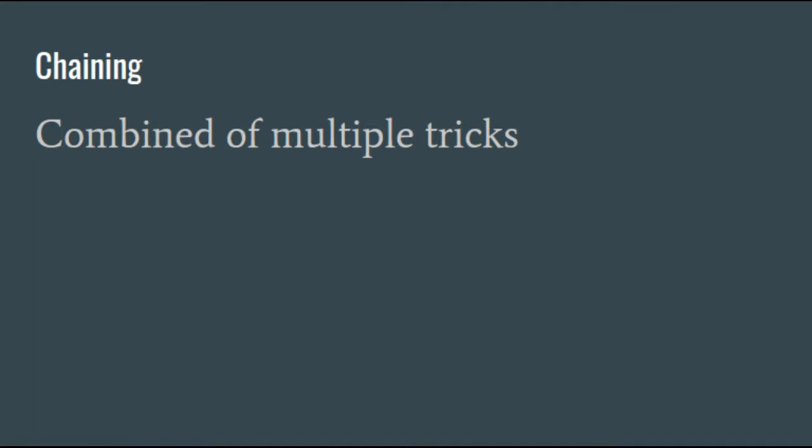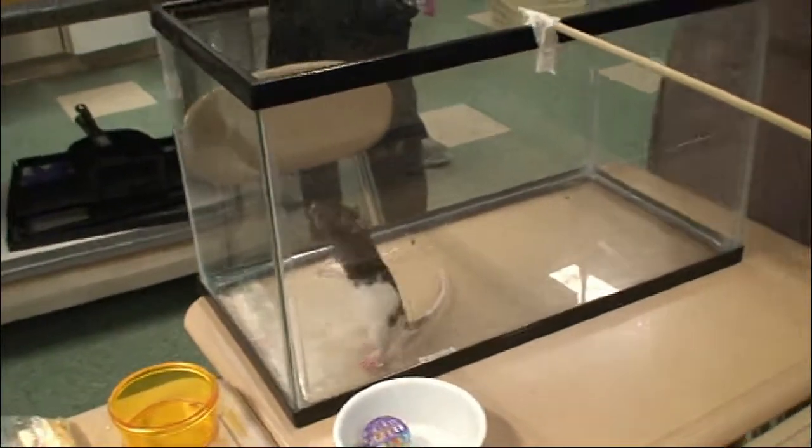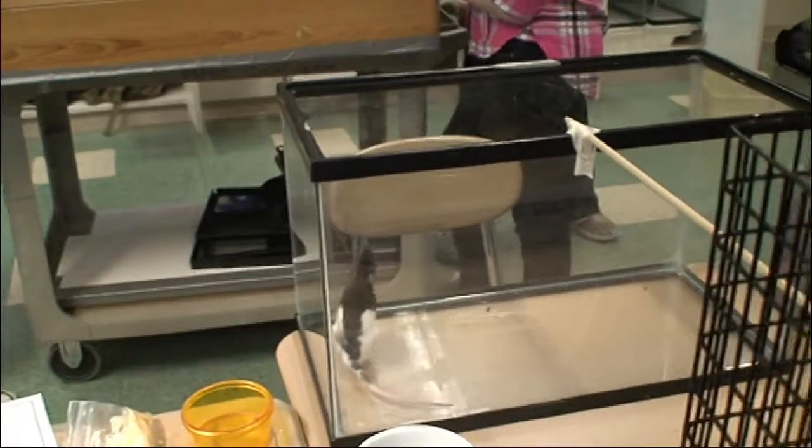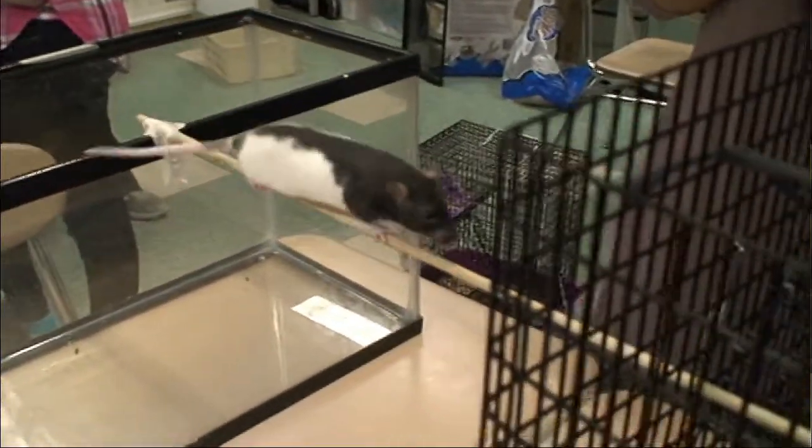Chaining is when you combine multiple tricks. Lola used this when she did the obstacle courses. First, she walked a couple of steps, then she jumped out of the tank, walked across the rope, and did the click and food trick.